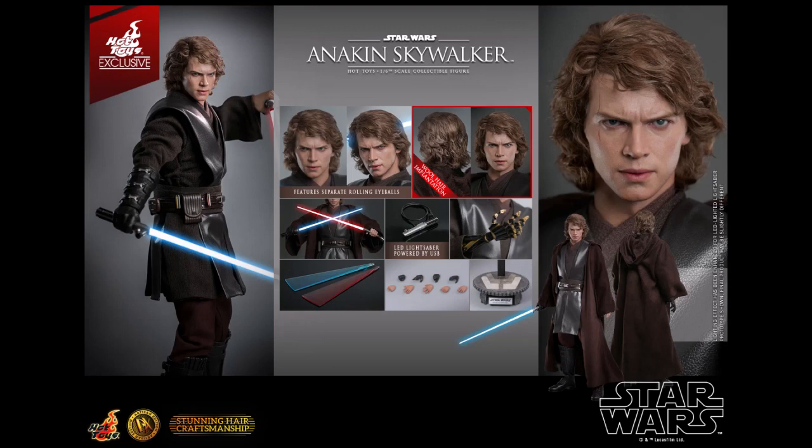The rooted hair is so awesome, and the likeness to Hayden Christensen on this figure is just amazing. With the realistic wool hair, it makes it even more anticipated — it really does look like Hayden Christensen in person. This will apparently also be a Hot Toys exclusive, limited to only 3,000 pieces worldwide.